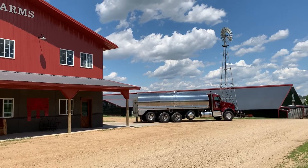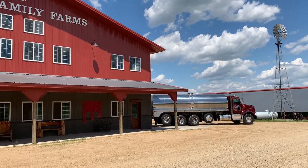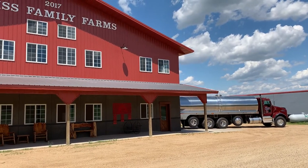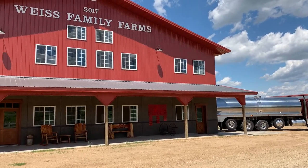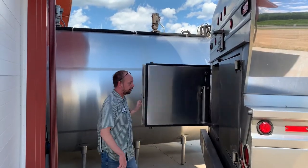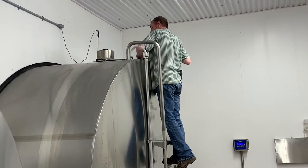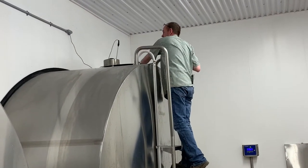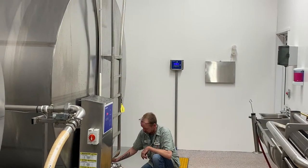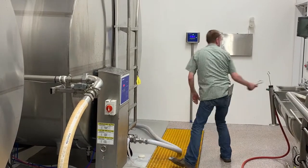It all starts with the milk, and we have been sourcing our milk from local family farms since the very beginning. Milk is picked up from our farms by farm bulk trucks. The milk is inspected by the milk hauler for temperature and quality at the farm. He measures and records the weight, and then pumps the milk onto his truck.